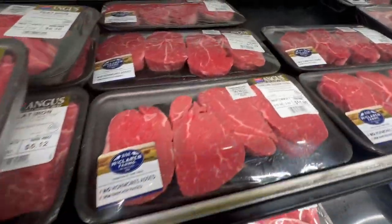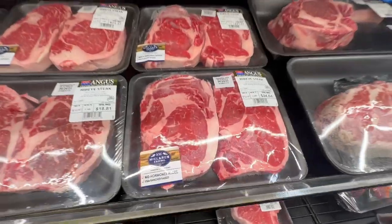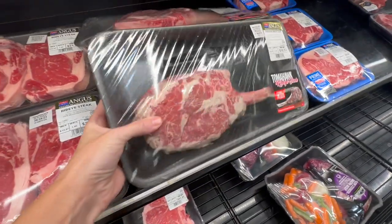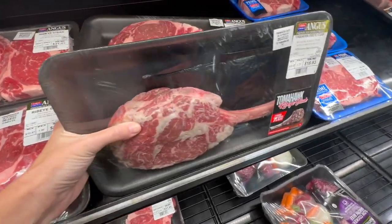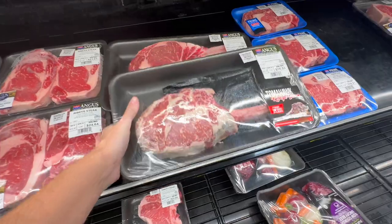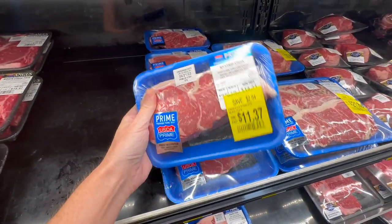I head straight next to look at the steaks. Walmart doesn't always have the best prices on steaks, but I've actually found that the quality of the meat tastes pretty good. So if I can find a steak that I think is a good price, I'll just go ahead and get it.